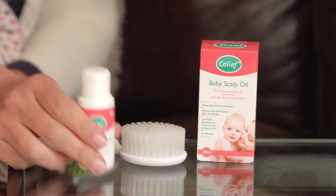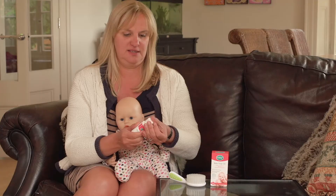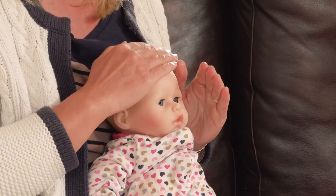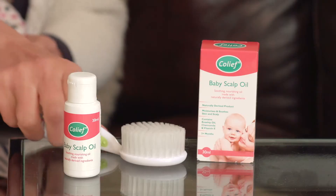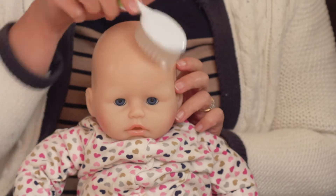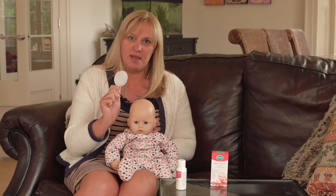To apply Colief baby scalp oil, just pop a few drops into your hand. You could put them directly onto the baby's scalp if you wanted to, and then just massage that into the baby's scalp. You can also brush the baby's scalp, which will remove any flakes. Don't be picking at it — just be very gentle with a baby brush.